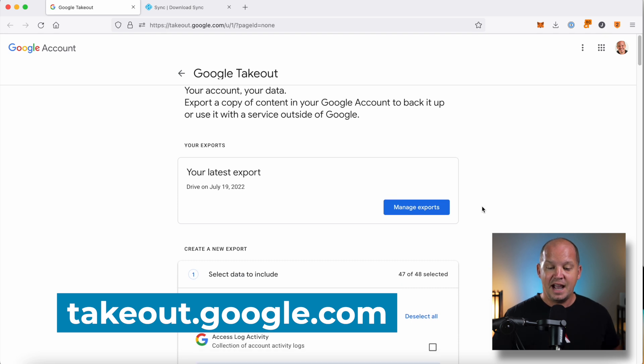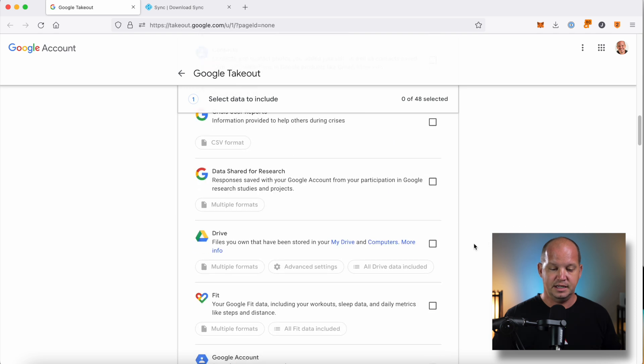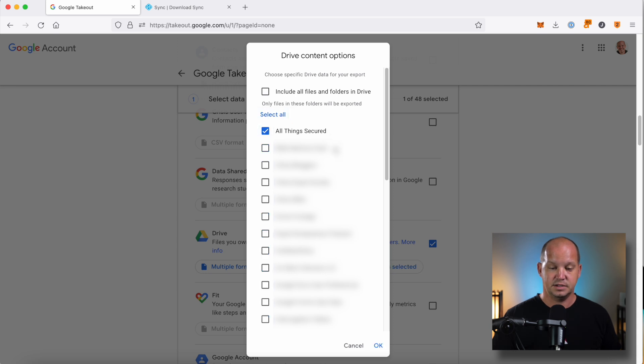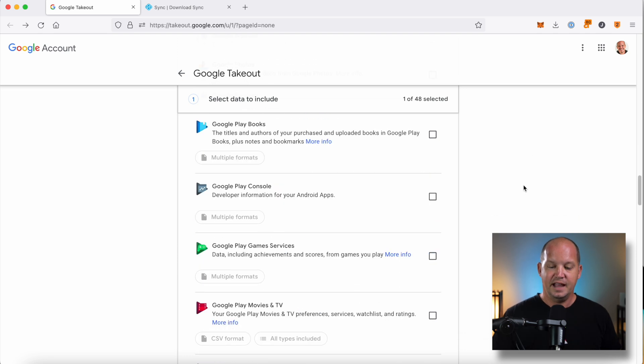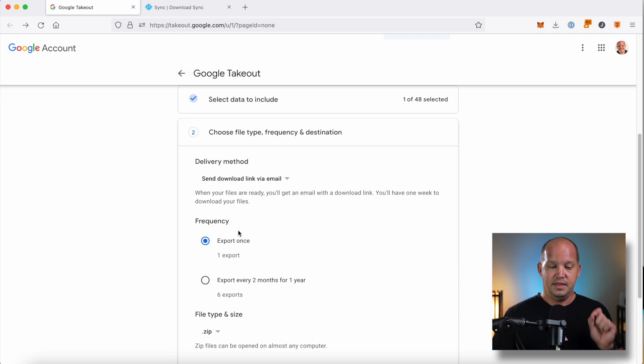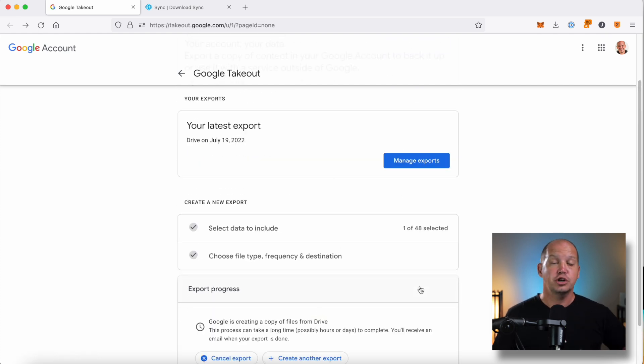If you go to takeout.google.com, I don't want to export everything — I need to scroll down into Drive and include only the stuff I want exported, so everything for All Things Secured. I'm going to export once, make it a zip folder, and exports larger than two gigabytes I could change, but I don't think I have two gigabytes worth. Then I'll create an export, and what it's going to do is turn all of those Google Doc files into DOCX files — something that can be opened by Microsoft Word or something other than just Google Drive.